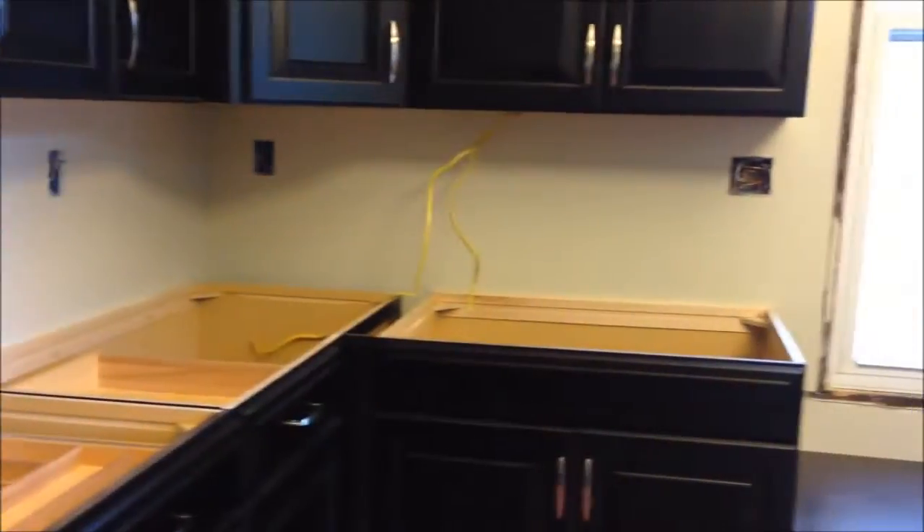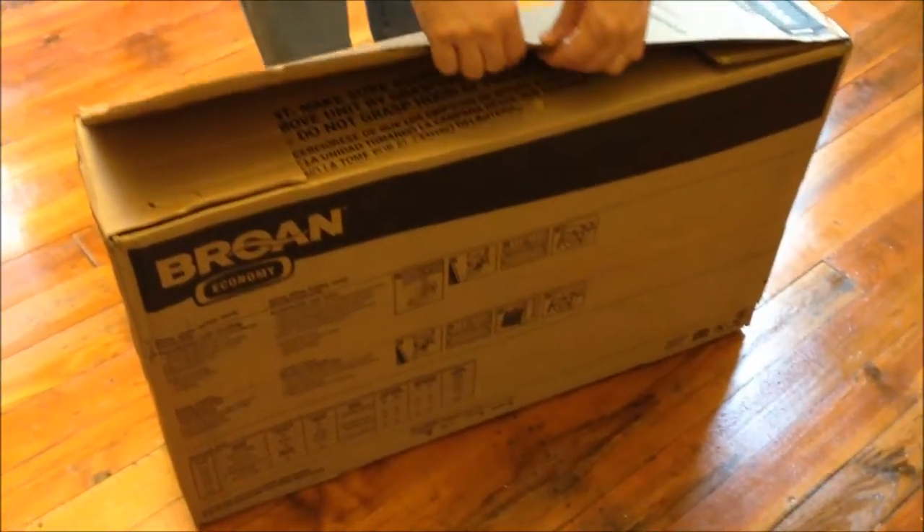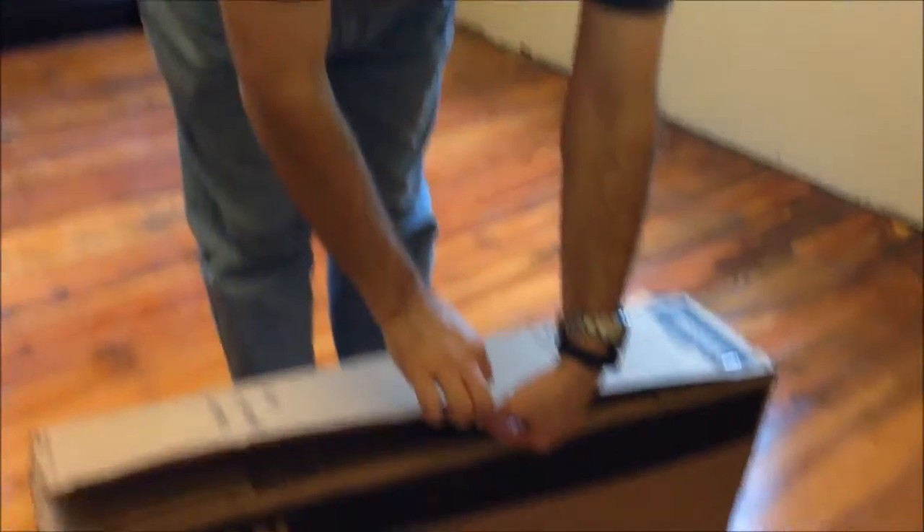Kevin might put the lighting in tonight — I don't know; if he does, I'll be back. Kevin is going to open the box for the range hood. We haven't seen it yet and he hasn't put one of these in for years.